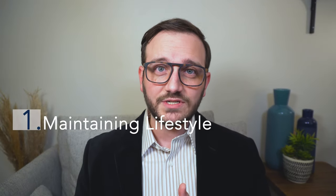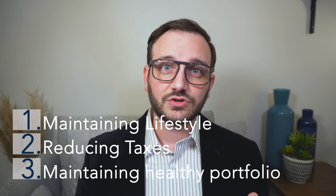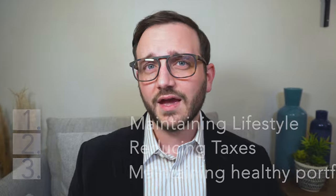My name is Tiago and I run a wealth management firm right outside of Washington DC. We specialize in working with successful federal employees by focusing on three major retirement components: helping you maintain your lifestyle in retirement, reducing your taxes, and making sure your assets are doing what they need to do so that you have a sustainable retirement your whole life.